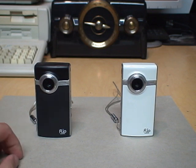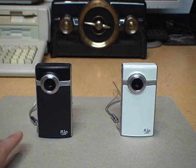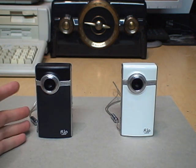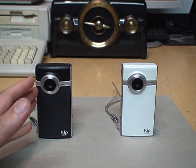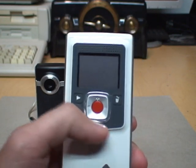I have two of them here, both the same model, available in different colors. This was called the Flip Ultra, which even though it still takes only 4:3 aspect ratio VGA quality video, claimed to offer better video and audio quality than the original Flip cameras, which had a really awful rolling shutter effect on their CMOS image sensor making everything look wobbly, especially when the person taking the video was walking. These still had that problem but not quite as bad, and they still only have mono sound.